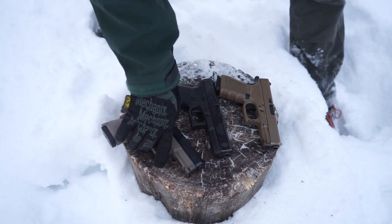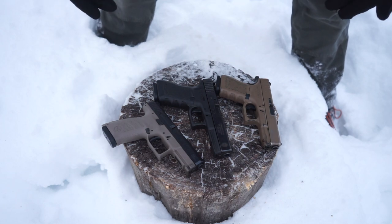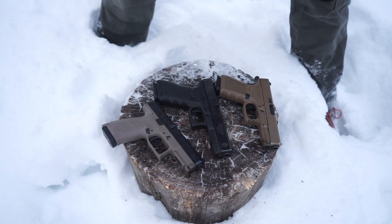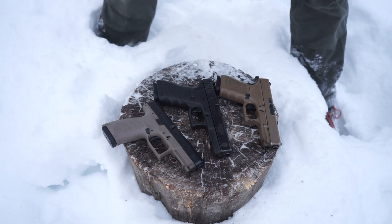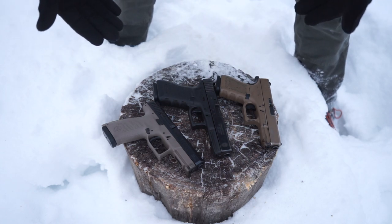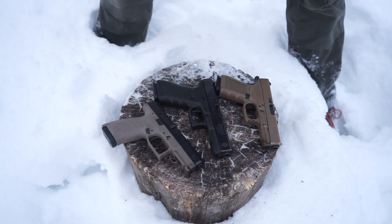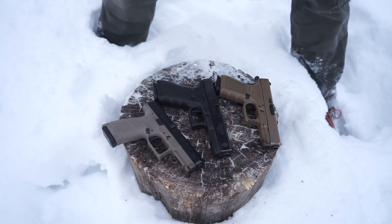I wanted to do a really short video just discussing the benefits of carrying a round in the chamber. There's really no reason not to, because like I said, it's better in every single way. So carry a round in the chamber if you are going to conceal carry or have a handgun on yourself for self-defense or self-protection. It's really a smart thing to do.